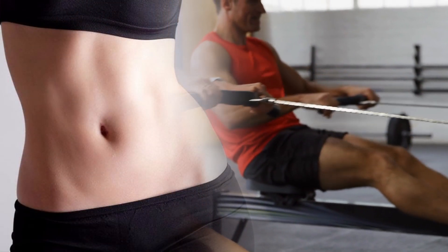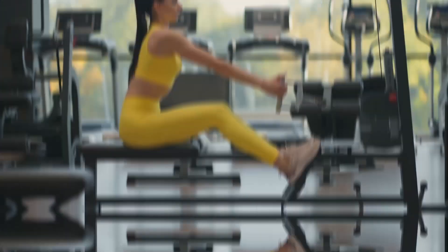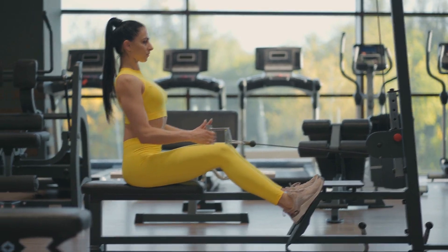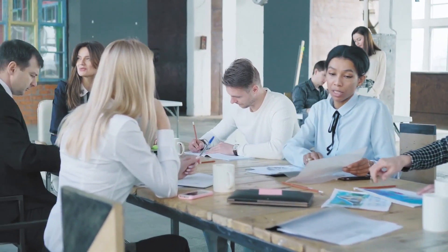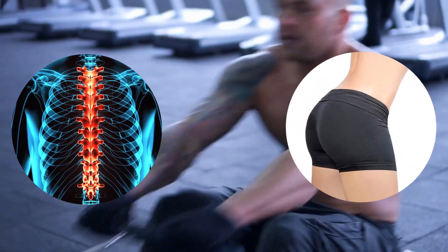4. Rowing. Rowing is an excellent weight loss tool because it combines the best of both cardio and strength training, with an emphasis on pulling and opening up the hips and shoulders. You are working your heart and lungs at the same time. Because so many people work at a desk, our backs tend to be rounded. Rowing assists in correcting this by opening your spine, hips and shoulders.